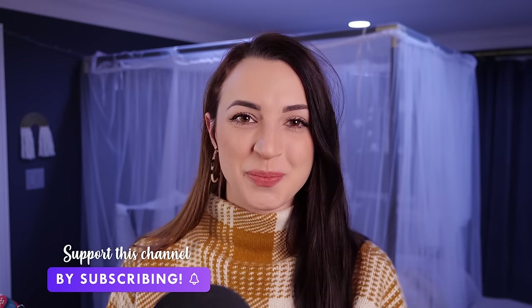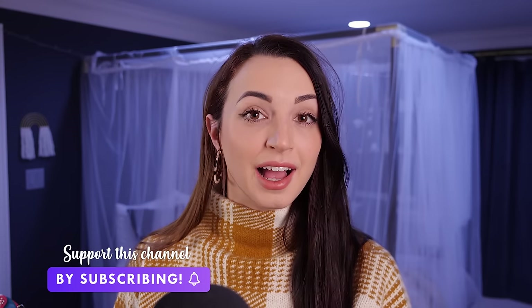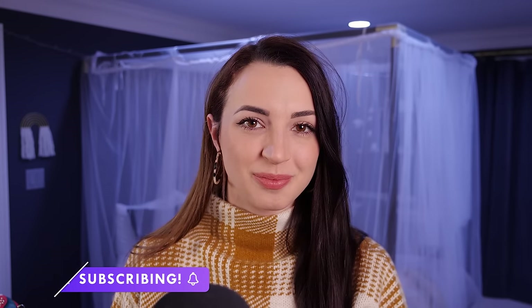Hi! How are you? It's great to see you. How was your event? Good!